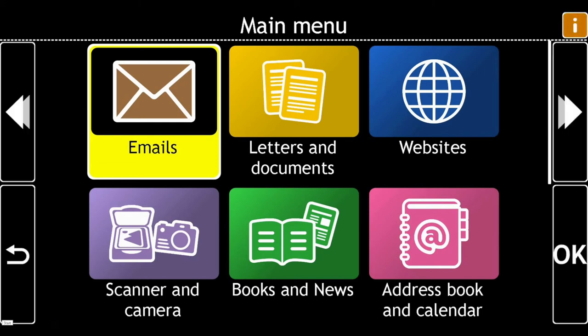To make items in your favourites more descriptive, you can rename them. To do this, from the main menu, choose Websites.